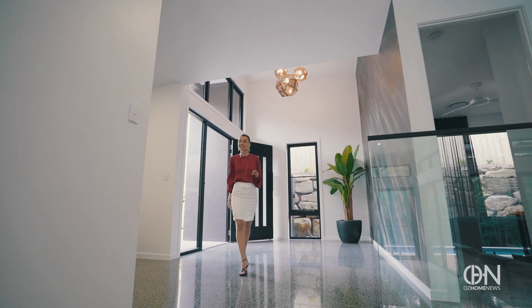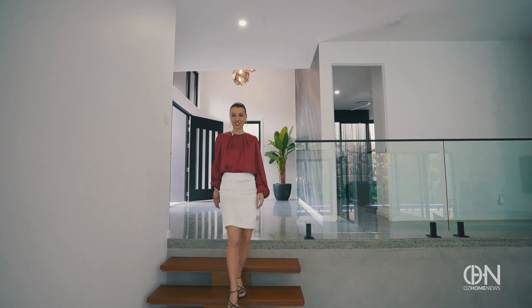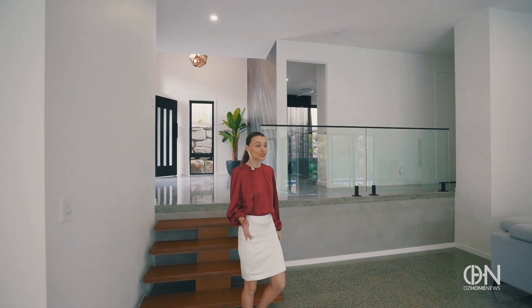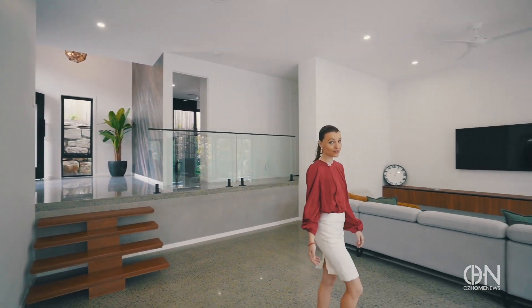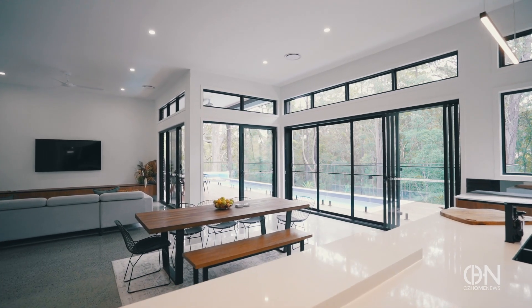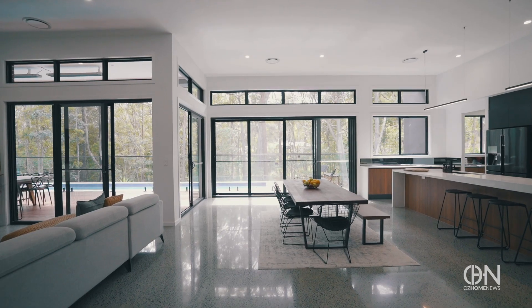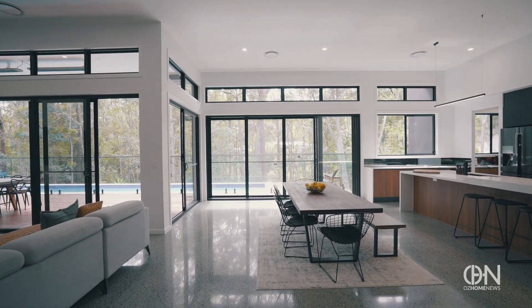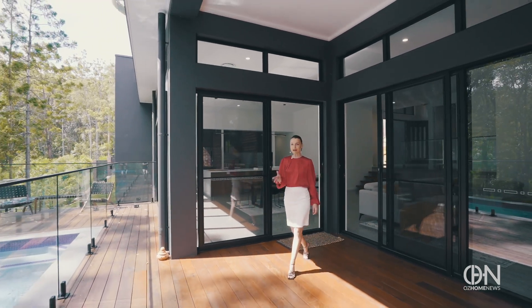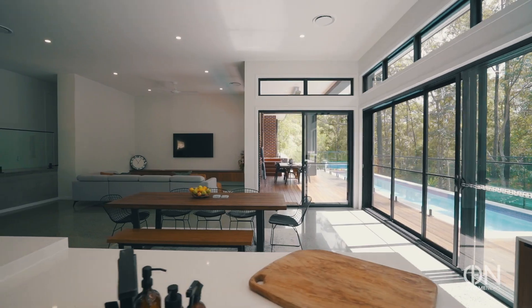Look around — it's easy to see why this private oasis is one of the most sought after gems on the Gold Coast. So close to the beach, yet still feels a world away. This slice of paradise laps up the landscape around it, blurring the line between inside and out.